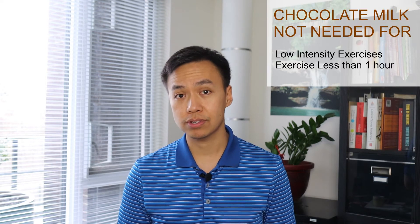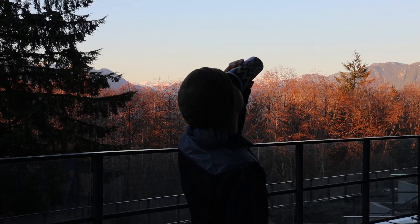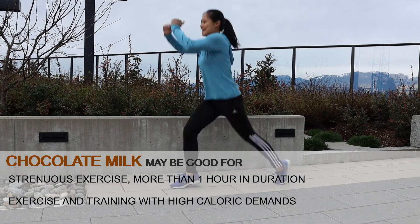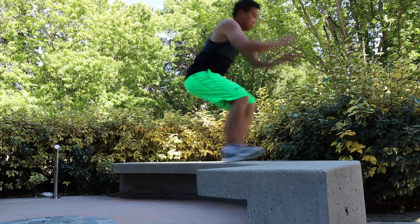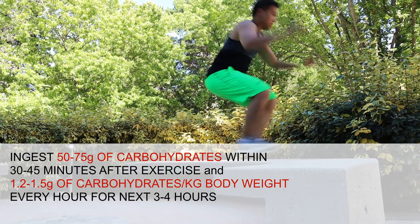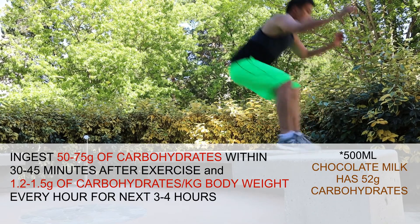So what's the verdict so far? In general, if you do not engage in strenuous or endurance exercise and your workout lasts less than 1 hour, all you need is really some water and a balanced meal afterwards with carbohydrates, protein and healthy fats. If you've engaged in a strenuous bout of exercise, or are an elite-level athlete who requires a high level of caloric intake, carbohydrates and protein, ingesting good quality chocolate milk may be appropriate for you. It is best to ingest between 50–75 grams of carbohydrates within the first 30–45 minutes after exercise, and an additional 1.2–1.5 grams of carbohydrates per kilogram of body weight every hour for the next 3–4 hours.